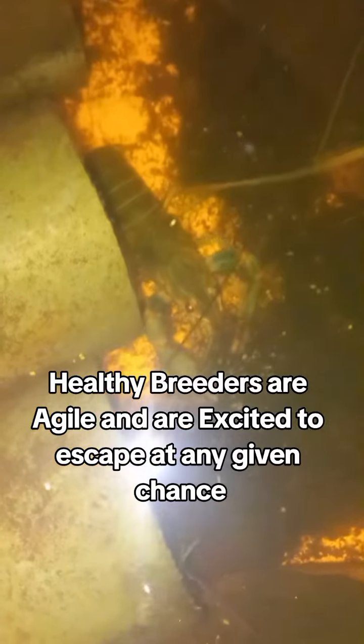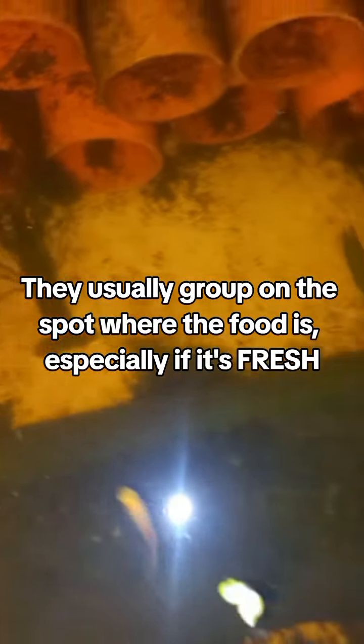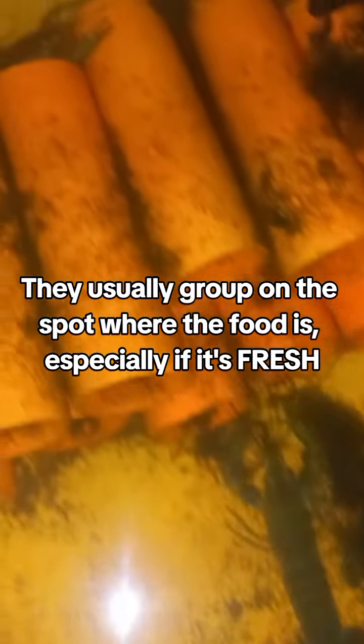The breeder pond. Healthy breeders are agile and are excited to escape at any given chance. They usually group on the spot where the food is, especially if it's fresh.